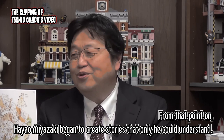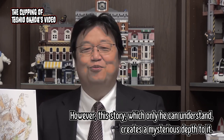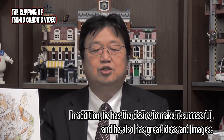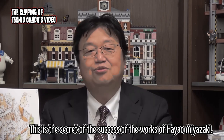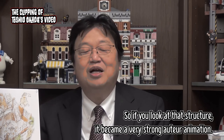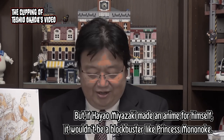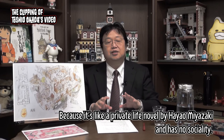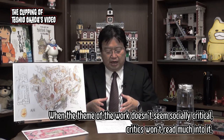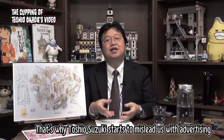From that point on, Hayao Miyazaki began to create stories that only he could understand. However, this story, which only he can understand, creates a mysterious depth to it. He has the desire to make it successful, and he also has great ideas and images. This is the secret of the success of the works of Hayao Miyazaki. Looking at that structure, it became a very strong auteur animation. But if Hayao Miyazaki made an anime purely for himself, it wouldn't be a blockbuster like Princess Mononoke — it would be like a private life novel with no sociality. When the theme doesn't seem socially critical, critics won't read much into it. That's why Toshio Suzuki starts to mislead us with advertising.